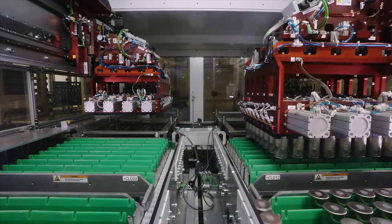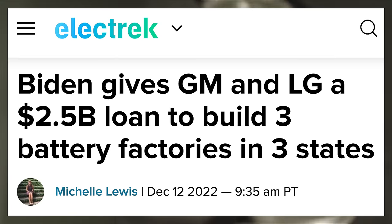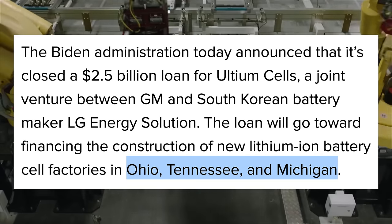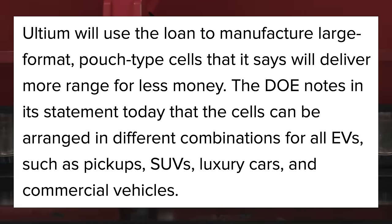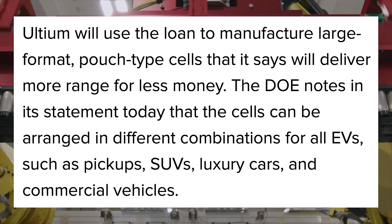The Biden administration officially announced this week that it closed a $2.5 billion loan for Ultium Cells, a joint venture between GM and LG Energy Solutions. This will finance the construction of new lithium ion battery factories in Ohio, Tennessee, and Michigan. Ultium will use the loan to manufacture large format, pouch-type cells that will deliver more range for less money. This should be a big deal for GM's future EV plans, bringing battery cell production into the US on a large scale.